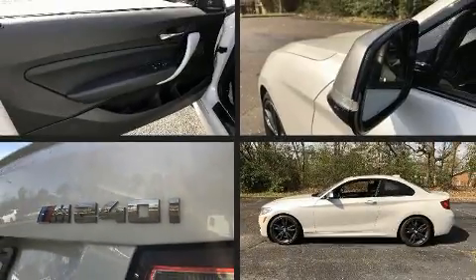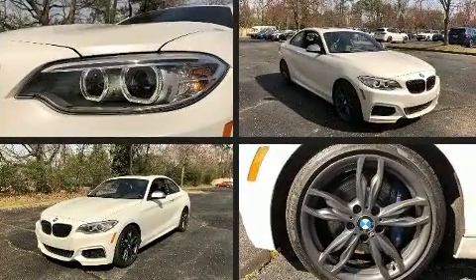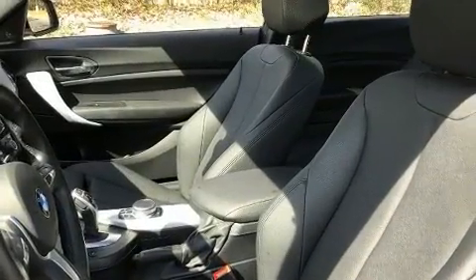Outstanding design defines the 2017 BMW M240i. With less than 30,000 miles on the odometer, this versatile and environmentally responsible vehicle provides both comfort and driving innovation.